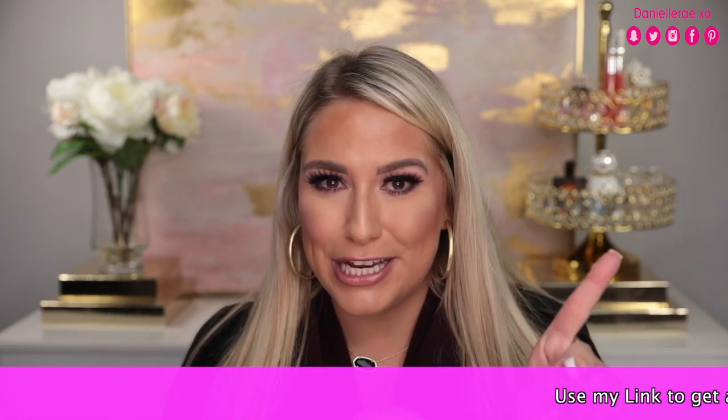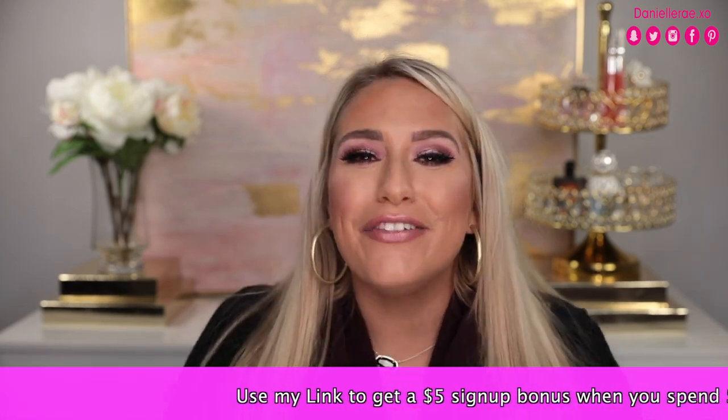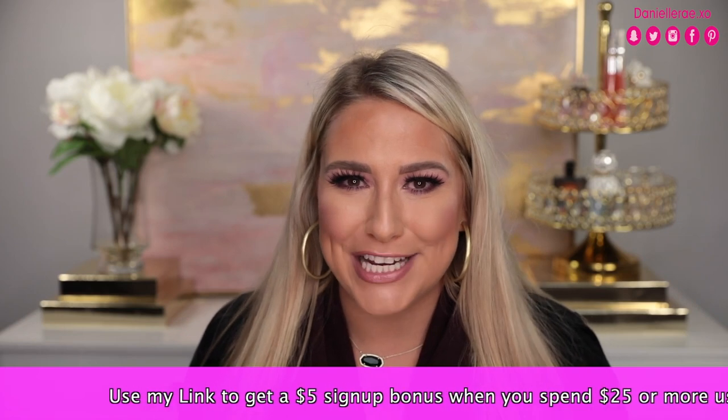As soon as the money is available to you, there's no minimum — it will show up in your TopCashBack account and you can transfer it to your bank whenever it's available. You don't have to wait on a check or anything like that. TopCashBack is going to be my first recommendation because it's going to get you more money back on all the goodies you want to buy at the event. Now let's move on to makeup recommendations.